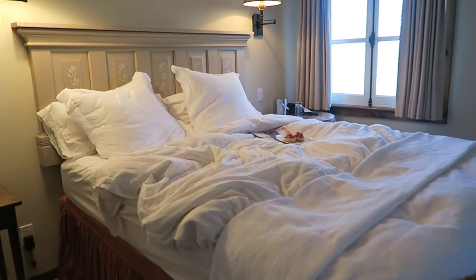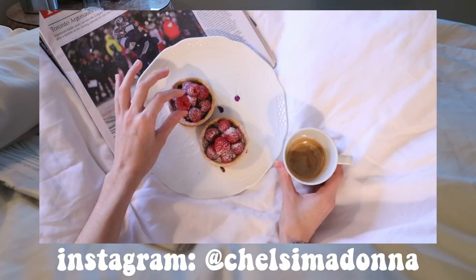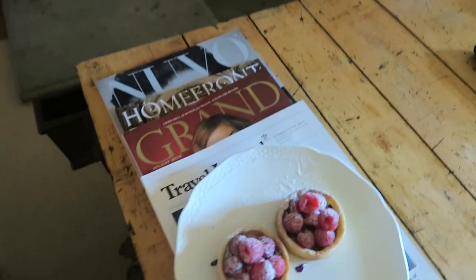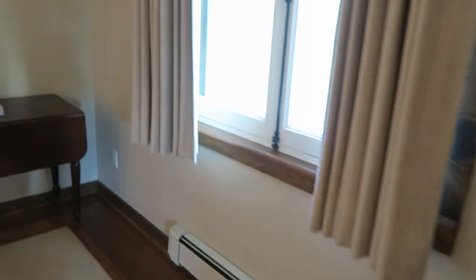This is the bed — I could have shown you with it made, but they had these beautiful pastries waiting for us. Actually, I think I'm going to eat these now. They smell amazing; the food here is incredible. Then you have another little seating area in the bedroom.